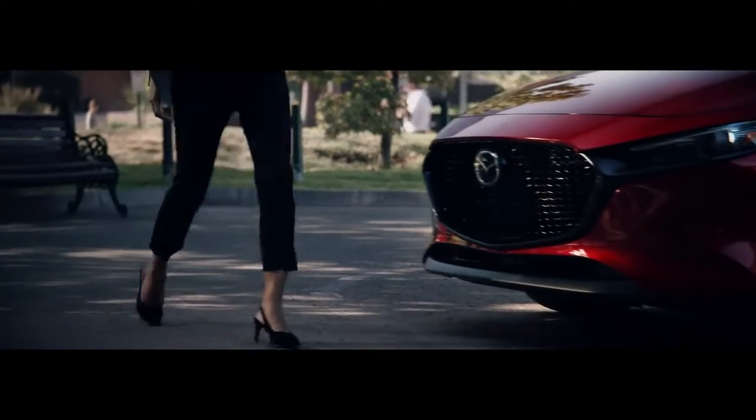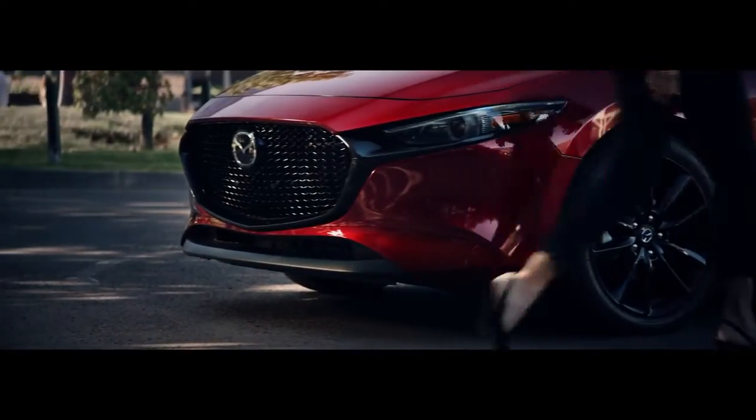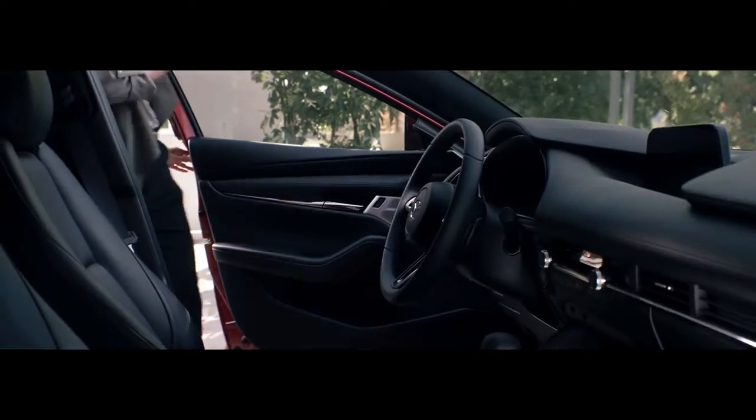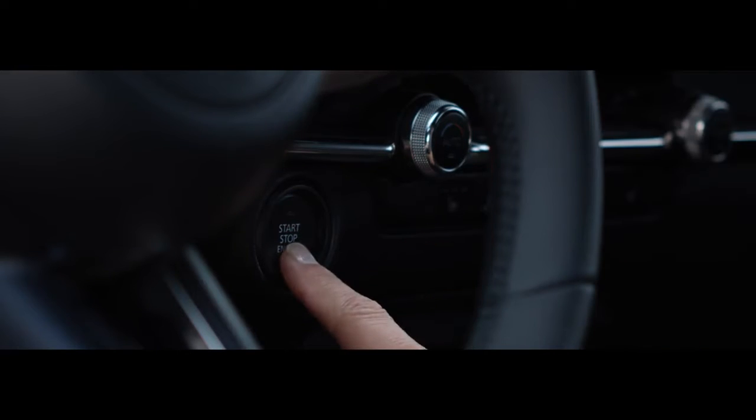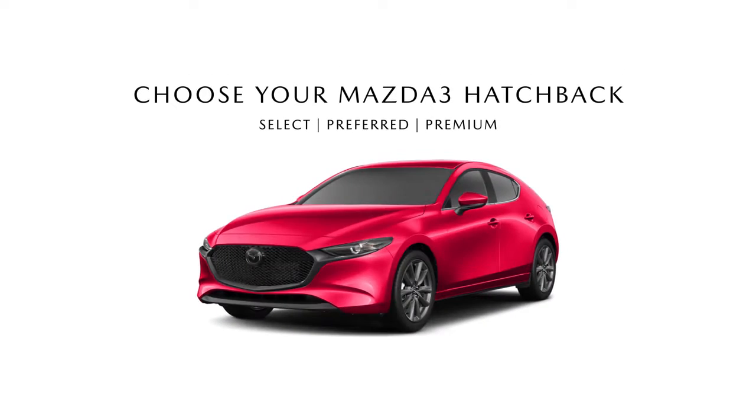It's exciting and beautiful, it's a free spirit ready to fly. The Mazda 3 hatchback is designed for those who are determined to follow their convictions and break the bounds of conventional wisdom. Choose from three models starting with the select and moving through the well-equipped premium.